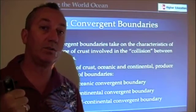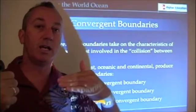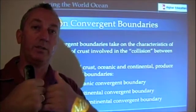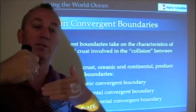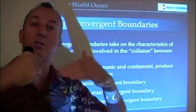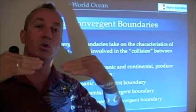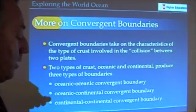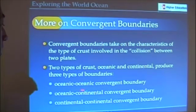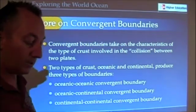We can have continental crust slamming into other continental crust — that's what happens in the Himalayas. We can have oceanic crust slamming into continental crust, and because oceanic crust is denser than continental crust, oceanic crust tends to slide underneath the continental crust. Then we can have oceanic crust meeting oceanic crust, where both tend to dip down. Let's take a closer look at oceanic-oceanic convergence, oceanic-continental convergence, and continental-continental convergence, and see how they create different features on the seafloor or on land.